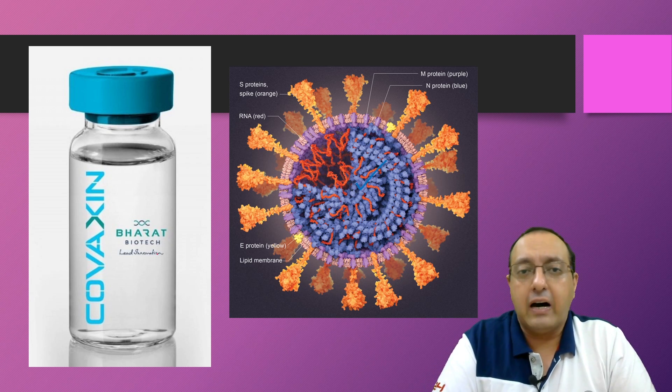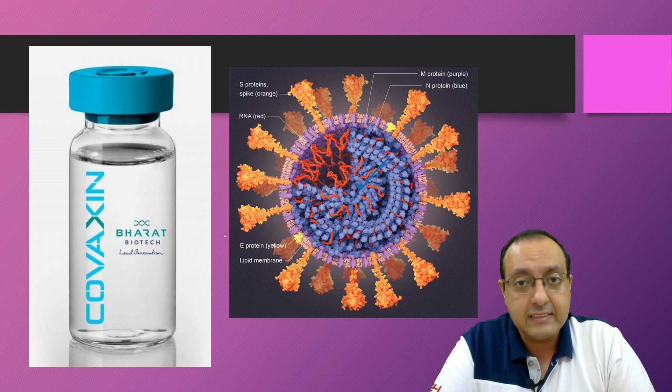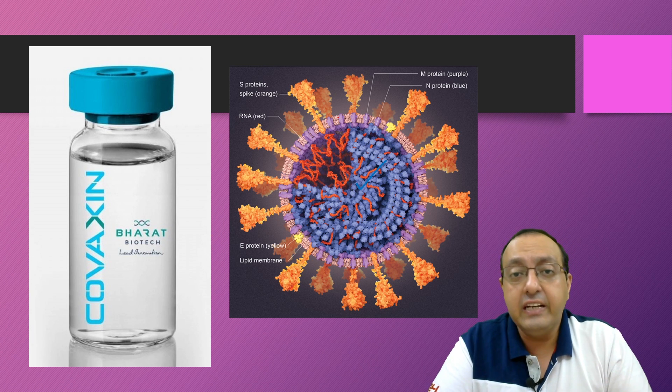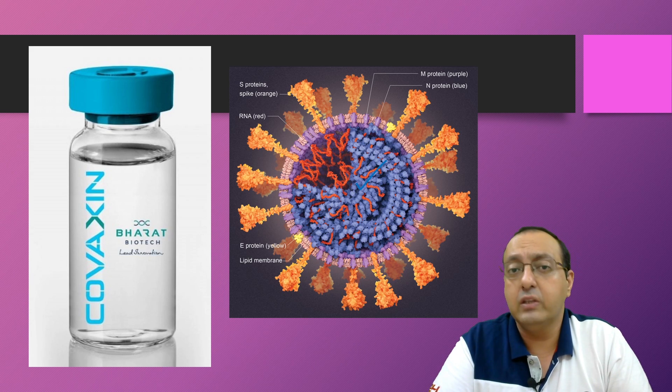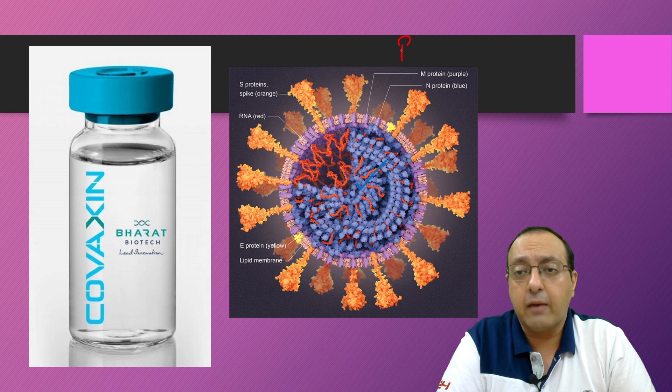Bharat Biotech, the company involved in production of Covaxin, took the Indian isolate of COVID-19, grew it along with the National Institute of Virology, and inactivated it using a chemical called beta-propiolactone.